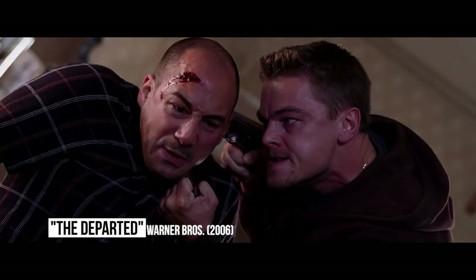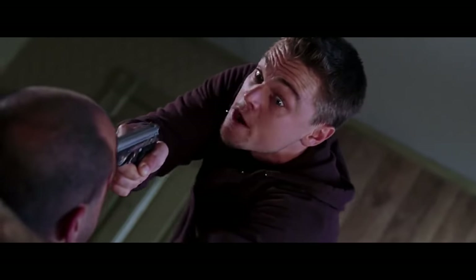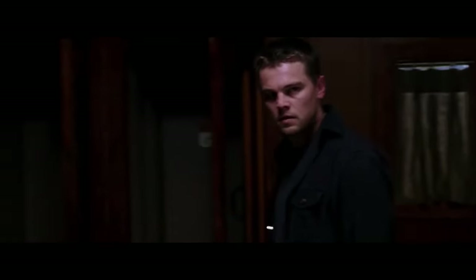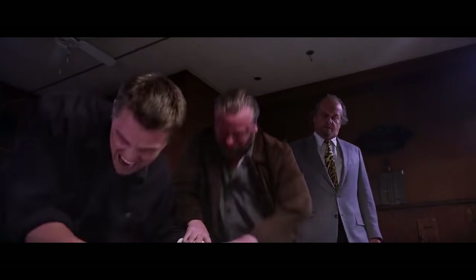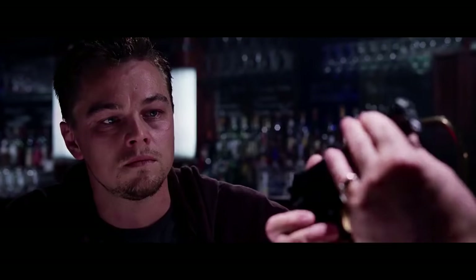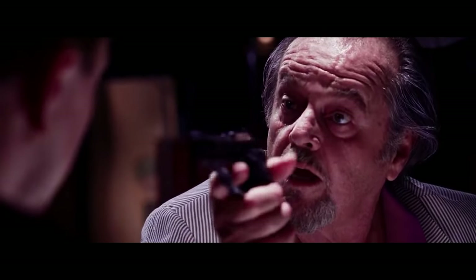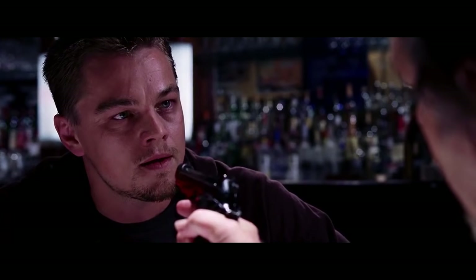The Departed: Martin Scorsese's Oscar-winning crime drama is one of the director's most nerve-wracking efforts. There are many scenes in the film where undercover cop Billy Costigan has to interact with vicious mob boss Frank Costello, trying to keep the truth under wraps. In one moment, Costello is suspecting there's a rat in his crew and questions Billy about it. Reading the script, Jack Nicholson didn't think the scene was tense enough and decided to pull a real gun on Leo DiCaprio while filming. Leo did a great job of portraying a character who was always on edge, but sometimes the reactions were just natural.